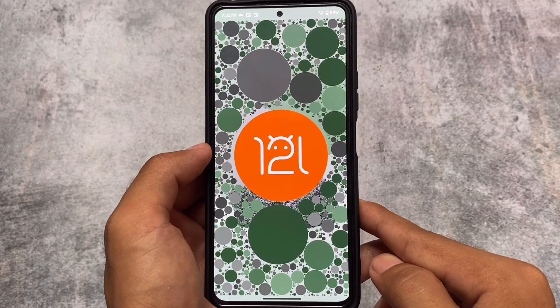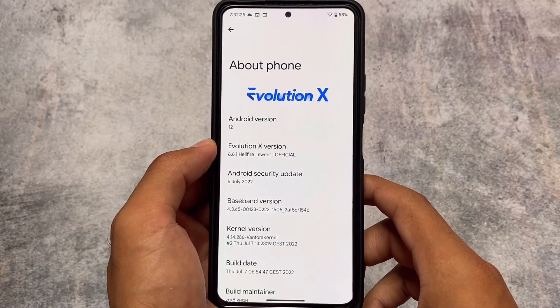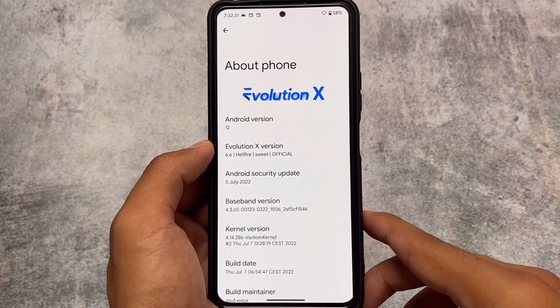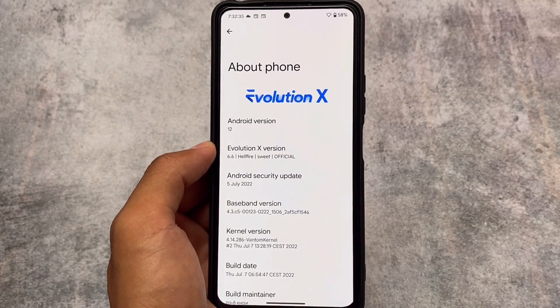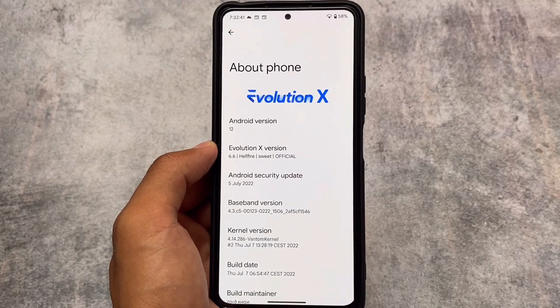This is version 6.6, the official version, available for many devices — and unofficially it might be available for your device too, so go and give it a try. We have the July security patch — this is one of the first ROMs with it. A lot of other custom ROMs are coming very soon with the July security patch. Stay tuned and make sure to subscribe to the channel for all these video reviews.